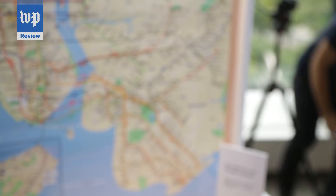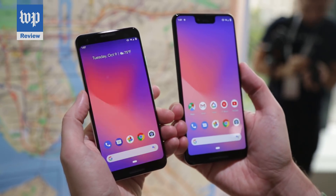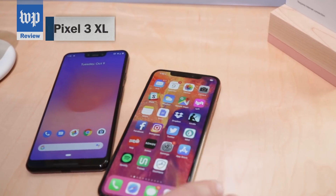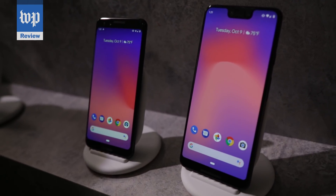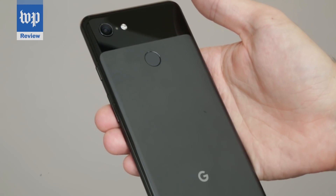On the outside, the $800 Pixel 3 and $900 Pixel 3 XL look a lot like smartphones you've seen before. They're big, though not quite as big as the latest iPhones and Samsung Galaxys. They're mostly screen on the front, minus a notch for selfie cameras, and on the back there's a fingerprint reader and a single-camera lens.